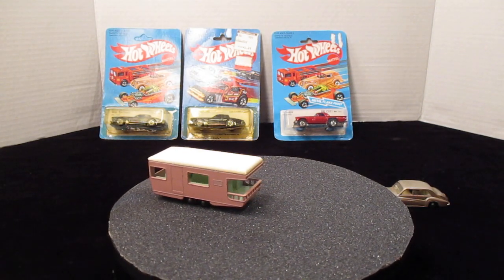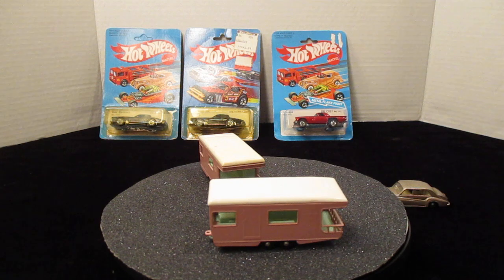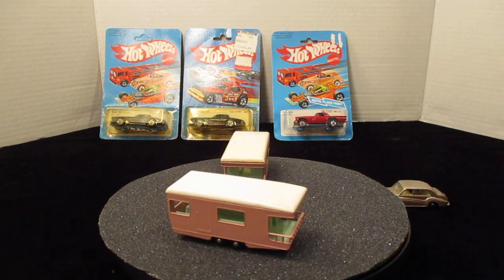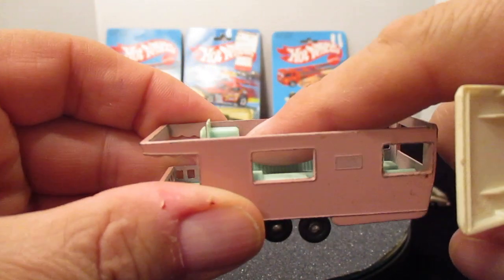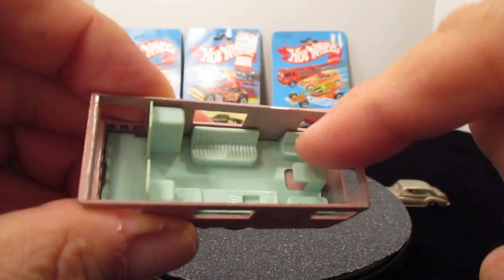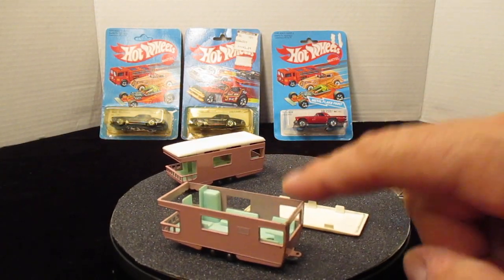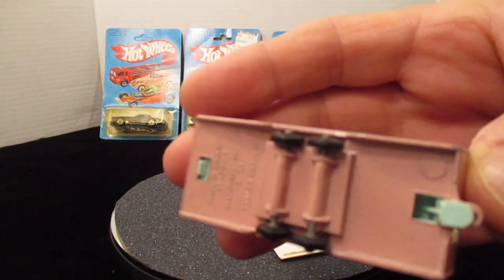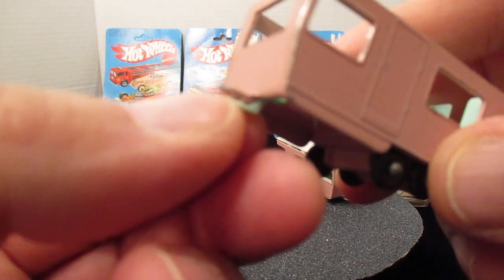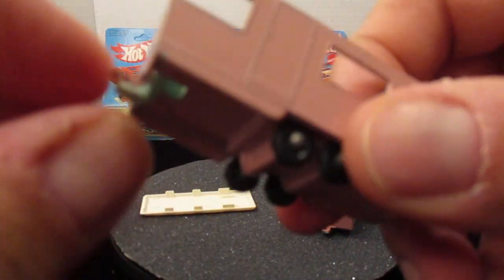Moving right along to a favorite of everybody's — number 23, made in England by Lesney. The bottom says Matchbox Series number 23, Trailer Caravan. They made this so the top pops off and inside you have a sink, a stove, a full refrigerator, and seating like a diner — two and two across from each other. When you buy these on eBay a lot are missing the top. It has four wheels and a tow hook, and the crazy thing is the tow hook actually works.